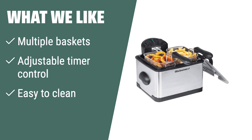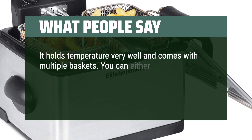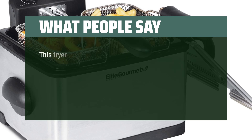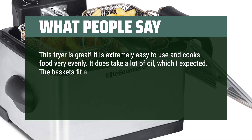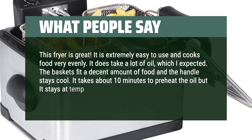What we like: If you love fried foods and want an appliance that can handle multiple dishes at once, this product is a must-have. With its multiple baskets and adjustable timer control, it offers convenience, safety, and efficiency for all fried food lovers. What people say: It holds temperature very well and comes with multiple baskets — you can cook one item in large quantities or multiple items in smaller quantities. The timer lets you cook your food perfectly. It is extremely easy to use and cooks food very evenly. It does take a lot of oil, which is expected. The baskets fit a decent amount of food, the handle stays cool, and it takes about 10 minutes to preheat but stays at temp during cooking.